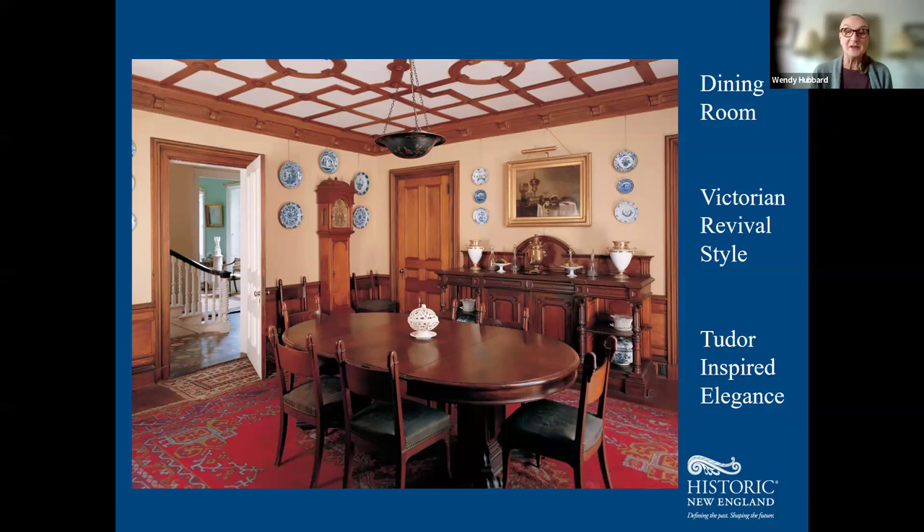The furniture in the dining room was acquired from a very fashionable New York furniture dealer named Leon Marcotte as an ensemble — very heavy, dark Victorian furniture. You can also see some blue and white china: Canton, Minton, and even a couple of little souvenir plates, because the Codman family liked to visit historic houses and pick up souvenirs in the gift shop.